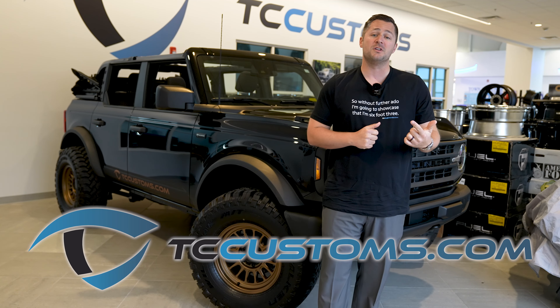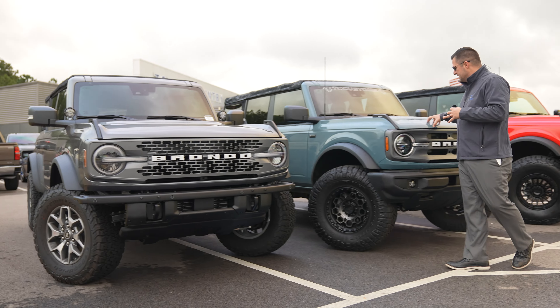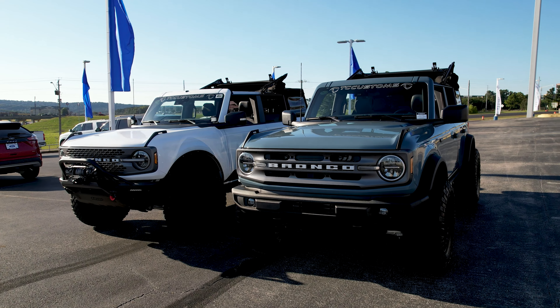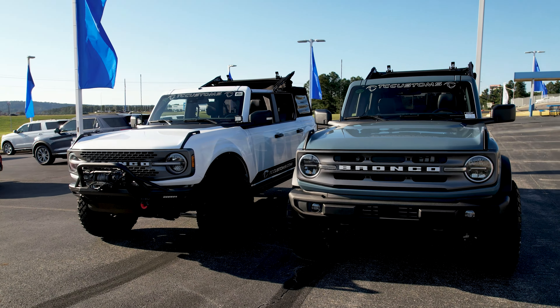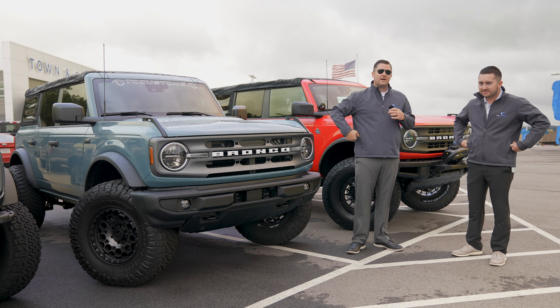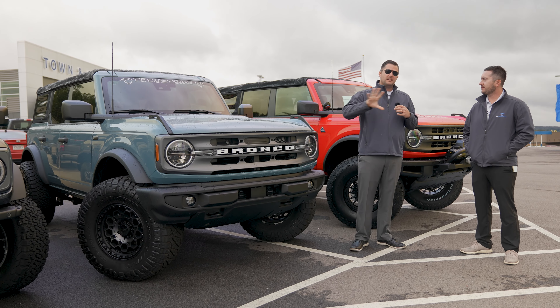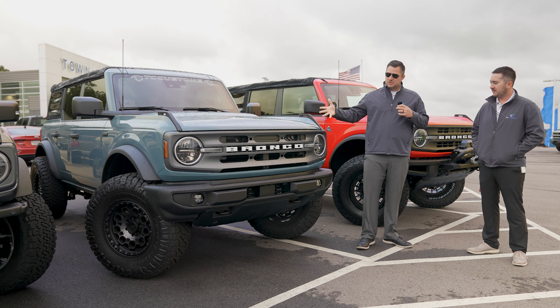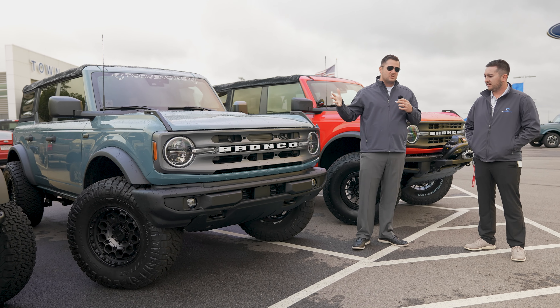First up, let's take a look at this vehicle. This is my personal 2021 Ford Bronco Badlands — it's completely bone stock. We're going to talk about some of the suspension available for vehicles like this. But first I want to talk about this Big Bend Ford Bronco, which has some suspension modifications. I've brought in one of our resident experts, Nathan Harman with TC Customs. This is the first time you guys have seen Nathan on our YouTube channel, but he's been with us for quite some time.